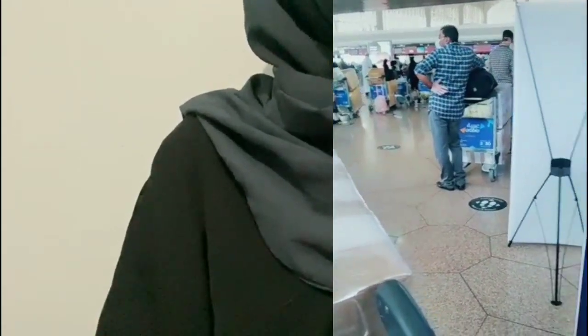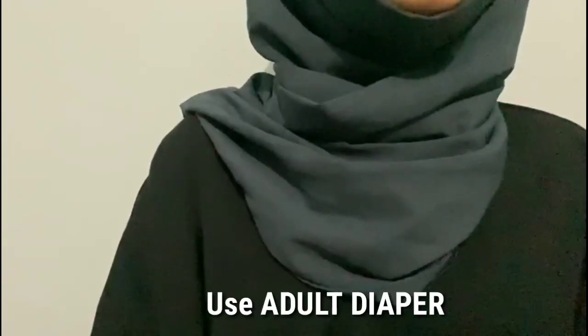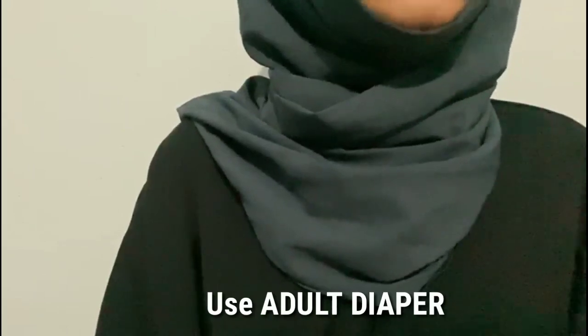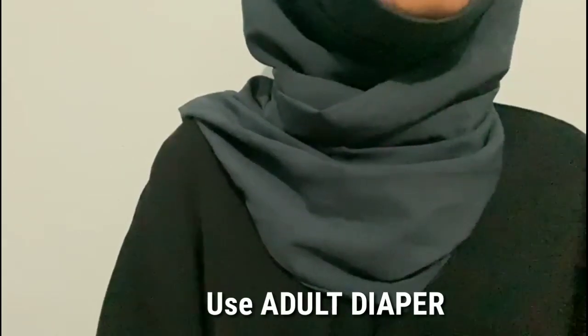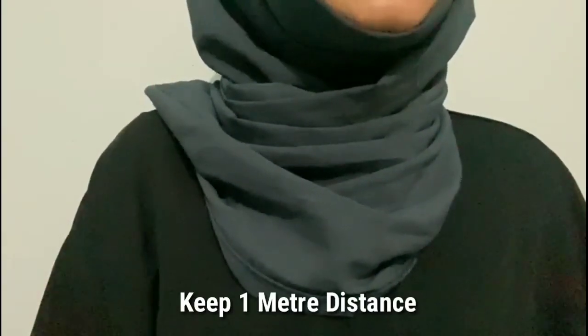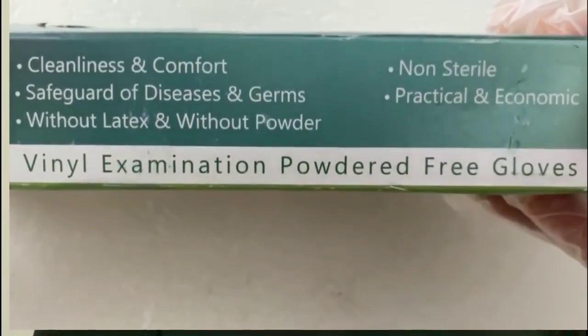Regarding the washroom: we don't need to go to the washroom during the flight. We use an adult diaper so we don't need to go to the washroom and we stay safe. If you need to use the washroom, simply go and breathe. Keep the washroom clean. If you have a mask or a pink case, you can change the mask in the washroom.